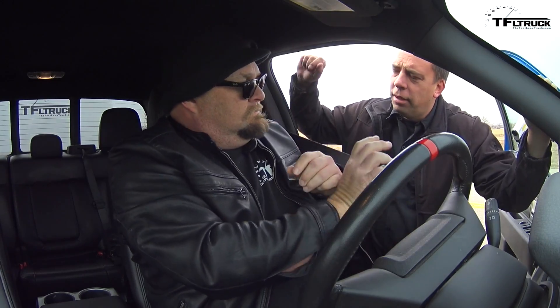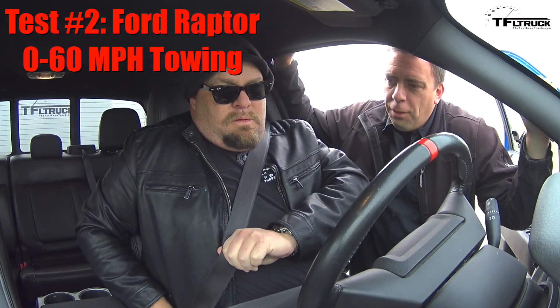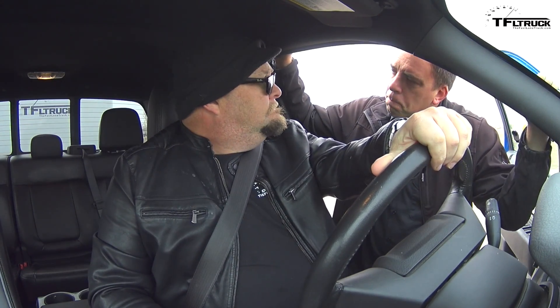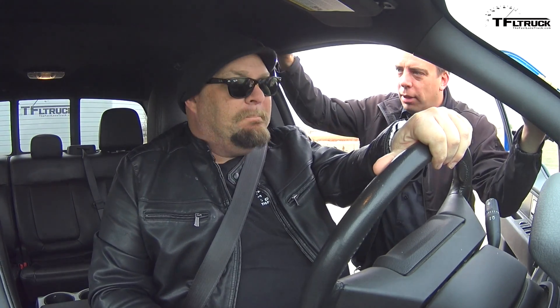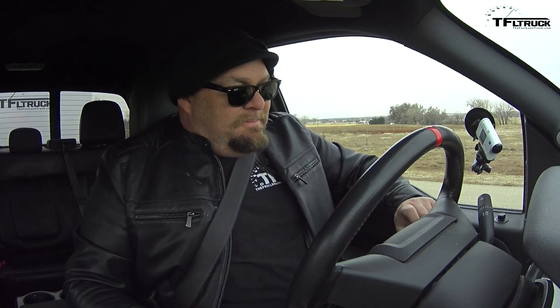I'm going to bet that with the trailer at 4,800 pounds, doing 0 to 60 at a mile above sea level, I think you're going to do 15 seconds. Nope — I think I'll do it much less. Really? Yep. Show me — this is a beast. Let's do it.